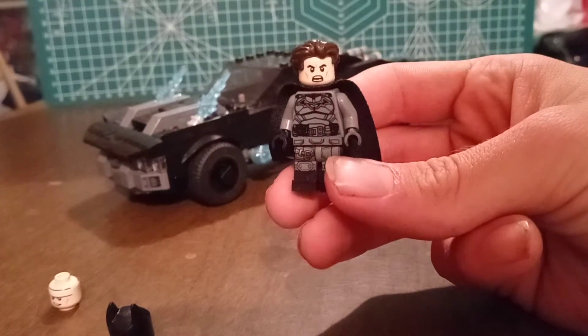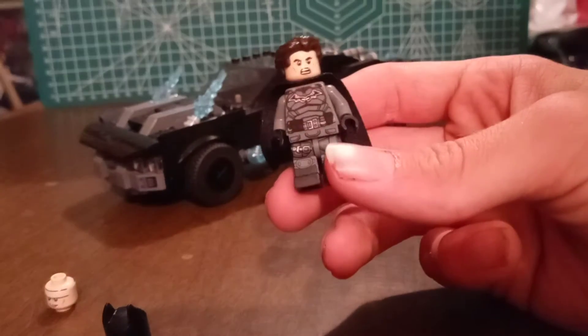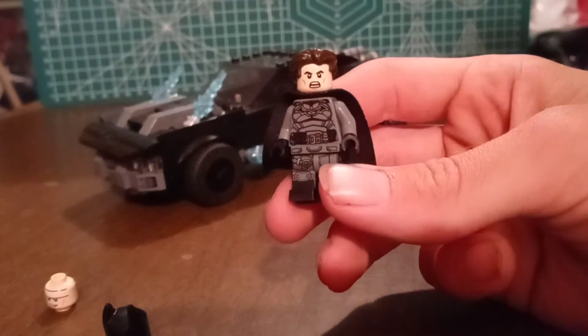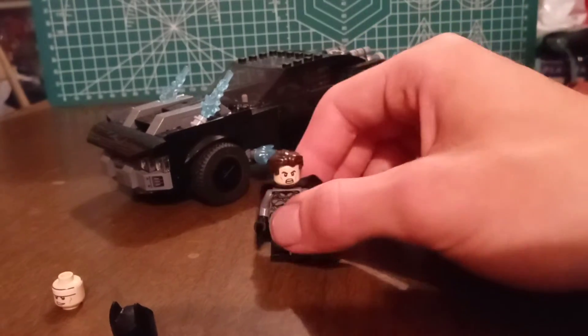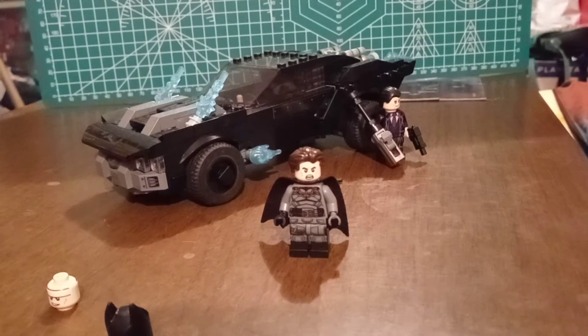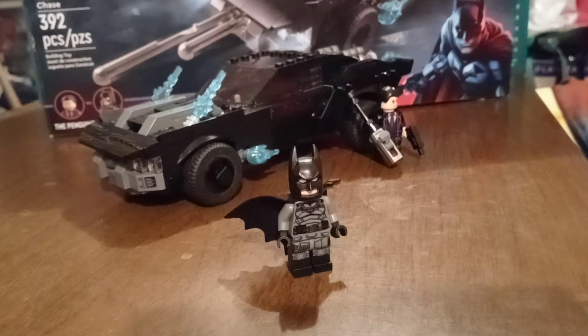This is the face I would display him with. If you turn the head around and put the hair on, he has a little mean expression which is definitely something the Robert Pattinson Batman looks like he has. I don't think this Batman will be smiling, so it's pretty cool you get this interchangeable head option. I got his cowl back on.